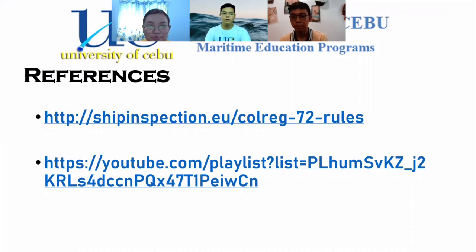We are Group 4: Decadet Lara Justin Cogtas, Decadet Vence Audrey Caniete, and Decadet Cecilieto Gasalatan Jr. Thank you for listening.